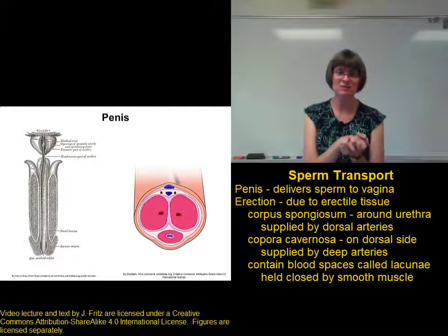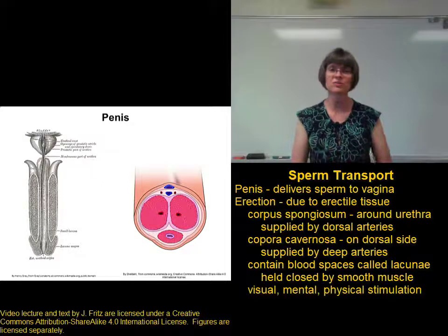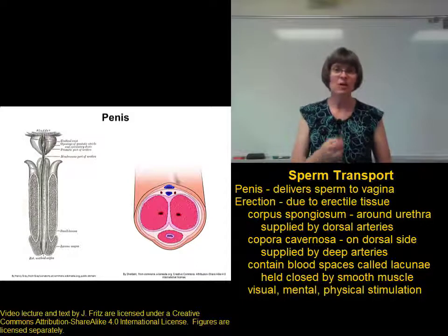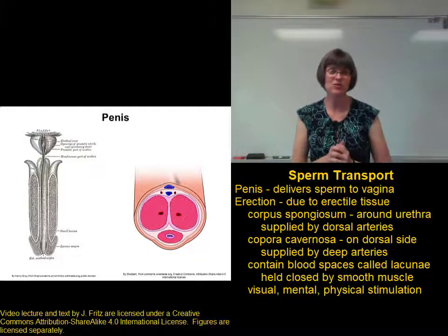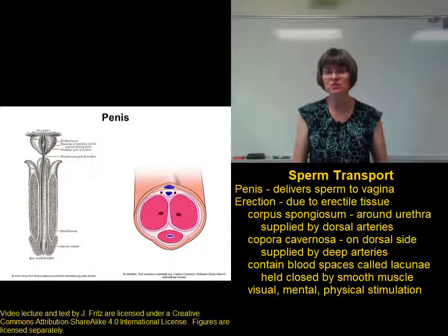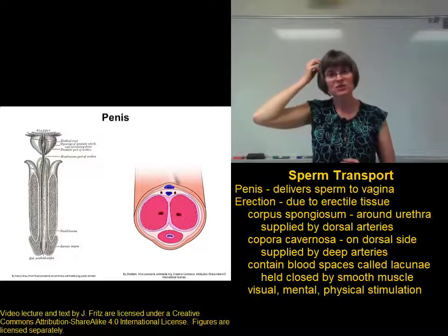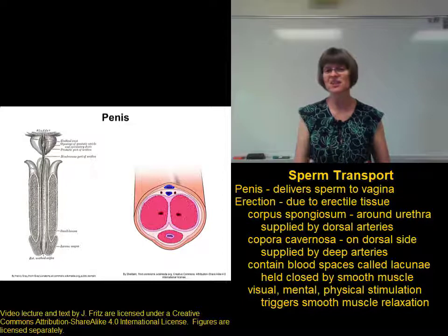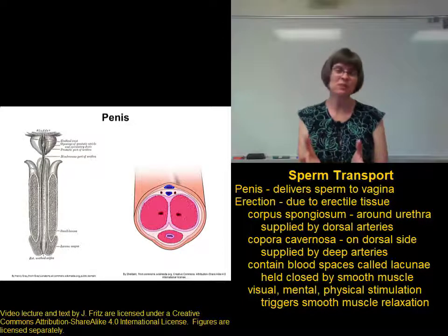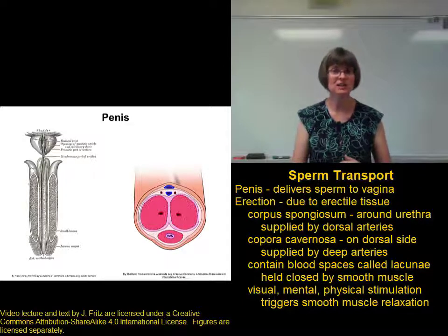So in a flaccid penis, the lacunae are collapsed and flat and they don't contain any blood. Erection is caused by some sort of stimulation that starts in the brain — whether it's the sight of something arousing, the thought of something sexy, the sound of something that you find attractive, or actual physical stimulation of the genitals or other part of the body. Anything that a man finds arousing sends signals up to the brain, and those signals go down to the smooth muscle in the penis, causing relaxation of the smooth muscle holding the lacunae closed and relaxation of the smooth muscle in the dorsal arteries and the deep arteries of the penis.